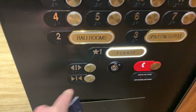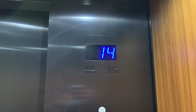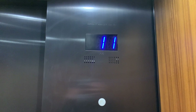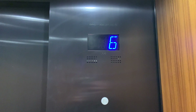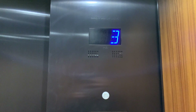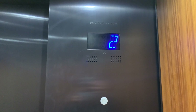Going down. Man, these things fly. First floor.